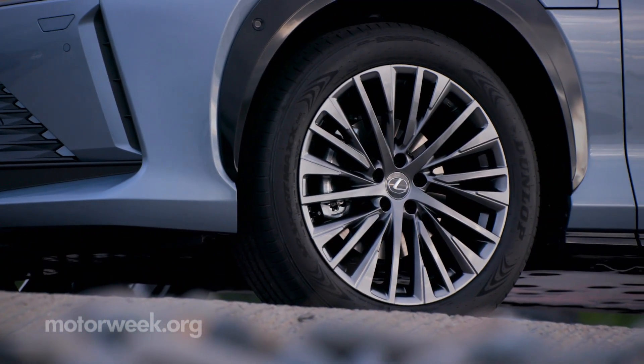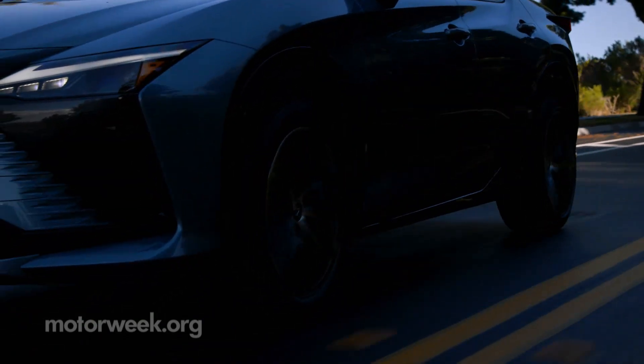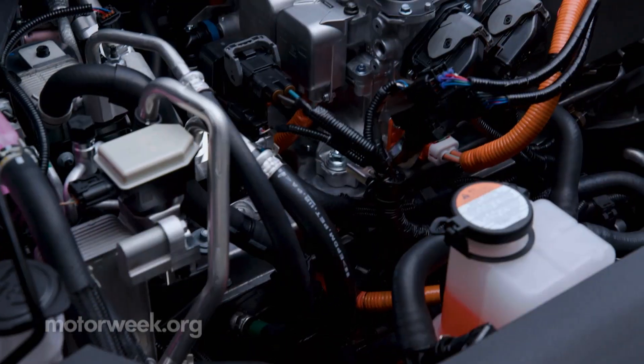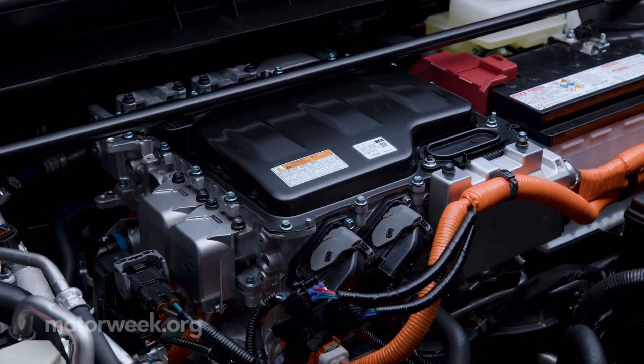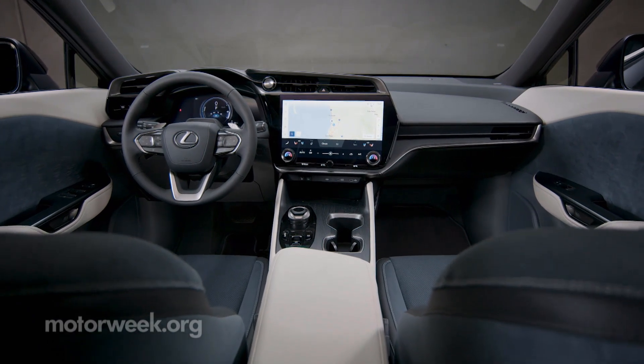On standard 18-inch wheels, expect up to 220 miles of range; with the 20-inch wheels, up to 196 miles. Recharging from 0 to 80% can be done in 30 minutes with a DC fast charger.